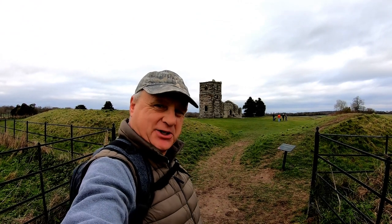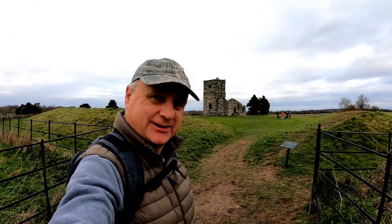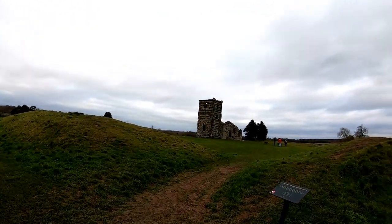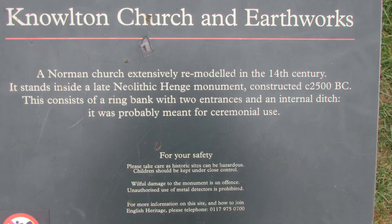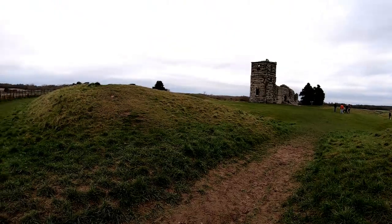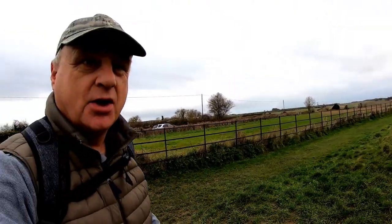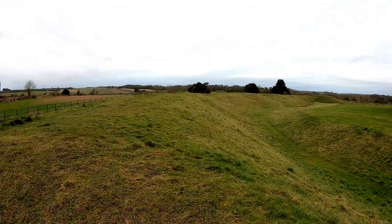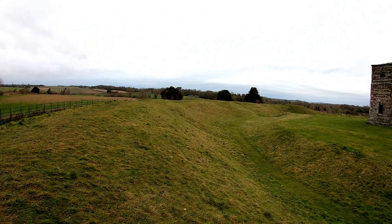Well folks, we've finally made it to our destination — Knowlton. Let me show you what we're going to be investigating. Let's have a look at the sign to start off with: Knowlton Church and Earthworks. We'll start off with the earthworks, and as you can see, it's quite a substantial henge.